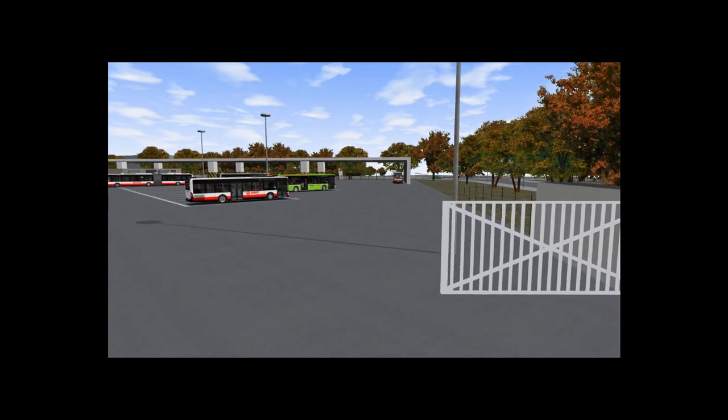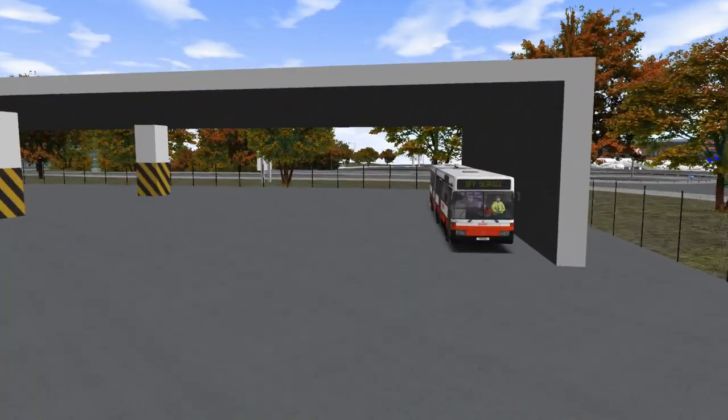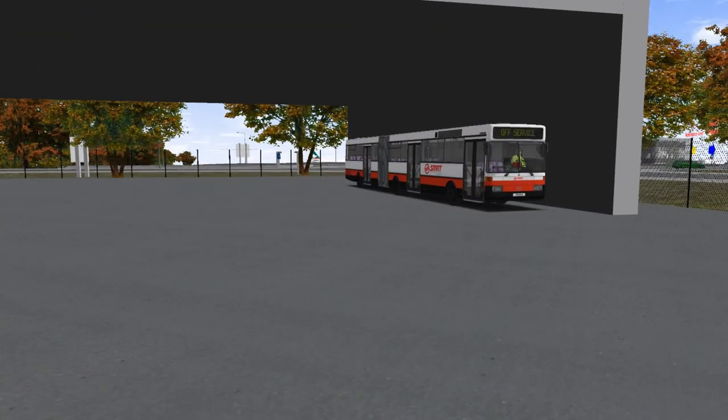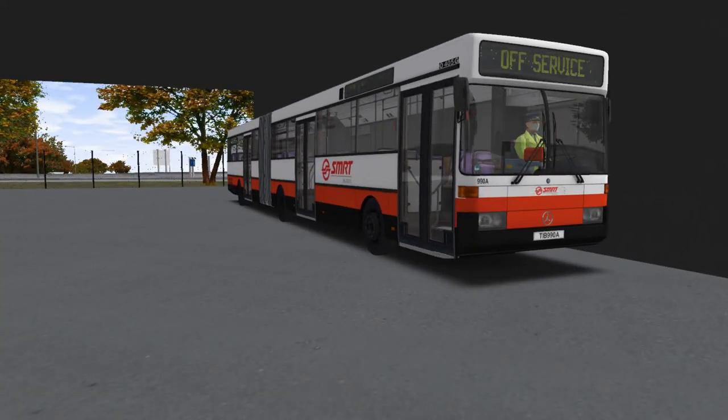Even though you already seen it from the thumbnail — here it is: a Mercedes-Benz O405G Mark 1. Isn't it beautiful? Look at this! I'm so excited to drive this bus today. Let's just open the door and hop in.